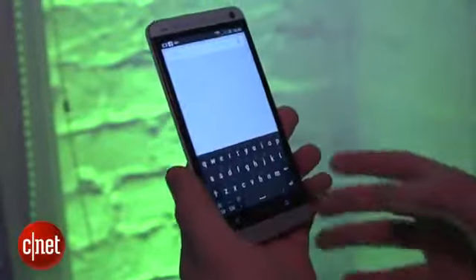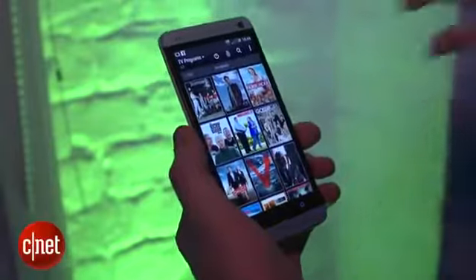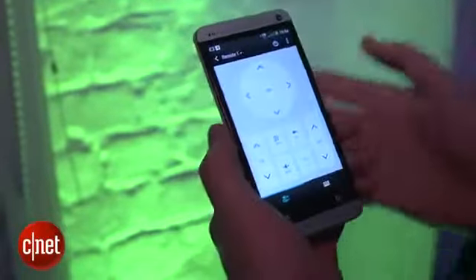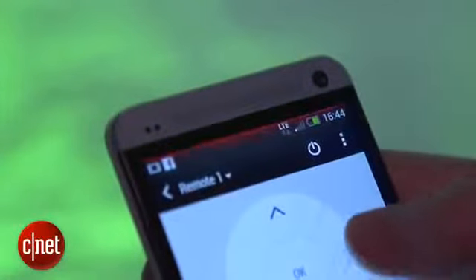If you hold down on the home button it takes you to a Google search, which might become Google Now once the phone gets a software update. You can also use the HTC One as an infrared remote control — when you send a signal to your TV you'll see a red flash at the top which lets you know the signal's been sent.